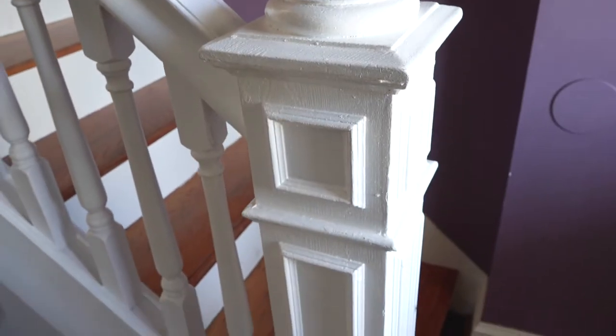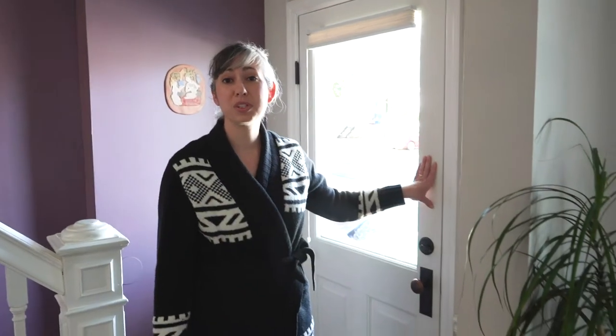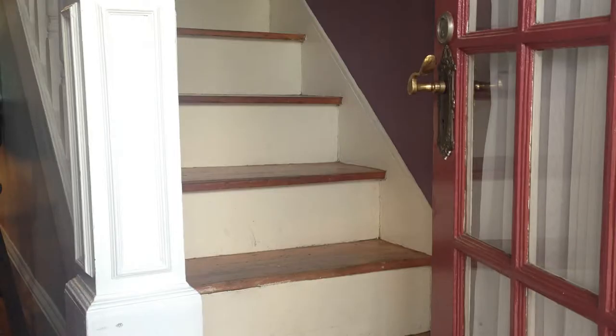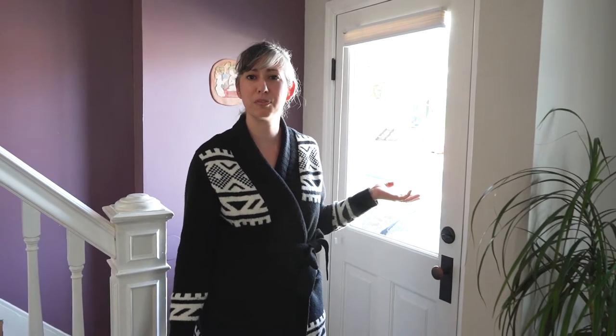Let's start the tour right here in our very small foyer. Our front door opens right at the stair. This door was not original to the house — we had the door the previous owners put in replaced. This is a wood door with a single light, and we actually went through the Maryland Historic Trust to have this type of door approved because it was period appropriate for a Victorian home.